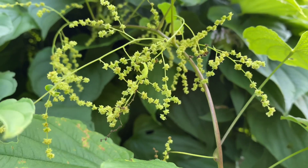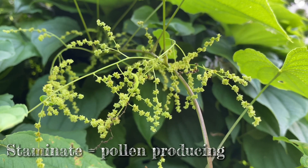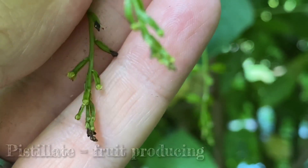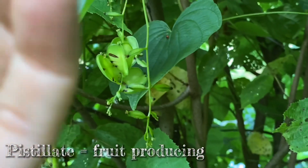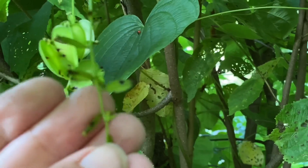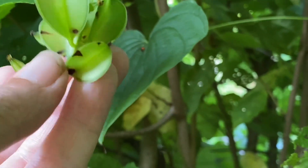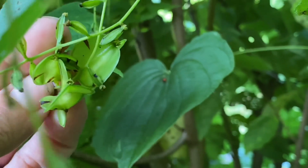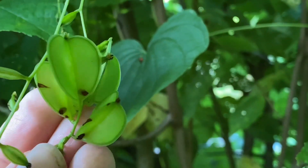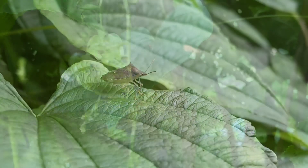Dioscorea villosa is a plant where the pistillate and staminate flowers exist on separate plants, so you need one of each in order for the plant to reproduce by seed. Here are the staminate flowers, and here's what's left of the pistillate plants — you can see these swelling ovaries. It's been a dry year so things are desiccating quite a bit, but we have some really wonderful fruits forming here — look at this three-pieced winged fruit. Really quite wonderful. Wild yam, Dioscorea villosa — definitely one of my favorite pieces of mayhem in the gardens.